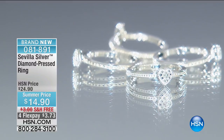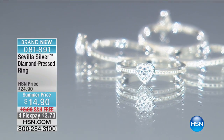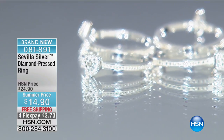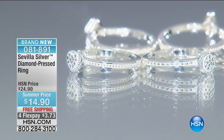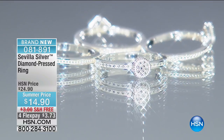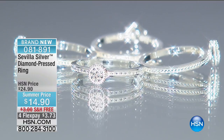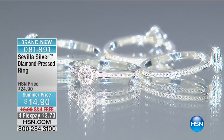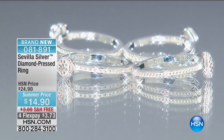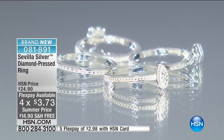Let's dive into one of the fan favorites of the visit — the stack band rings. All you have to do is choose: do you want the heart, the square, the round, or the marquee shape? Or at this price, maybe you get all four because they're only $14.90. I don't know what happened to the price over the last few hours, but it got even better. $14.90 per ring — so you could have all four for less than $60.